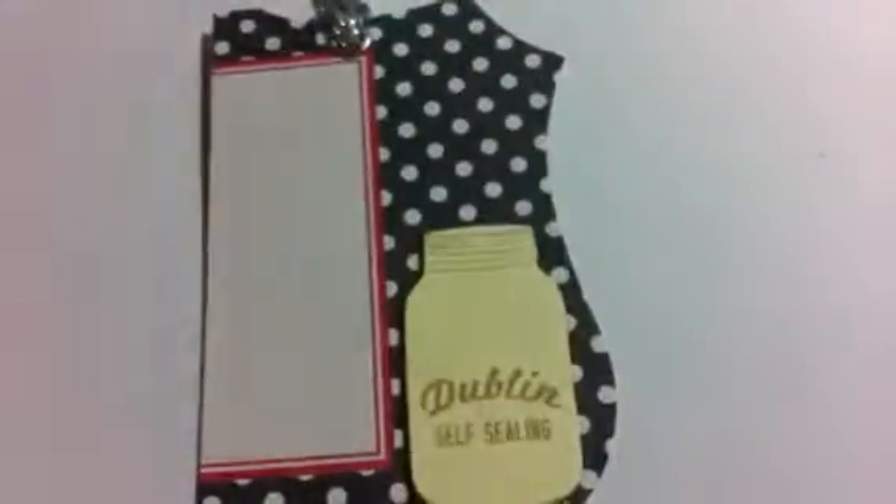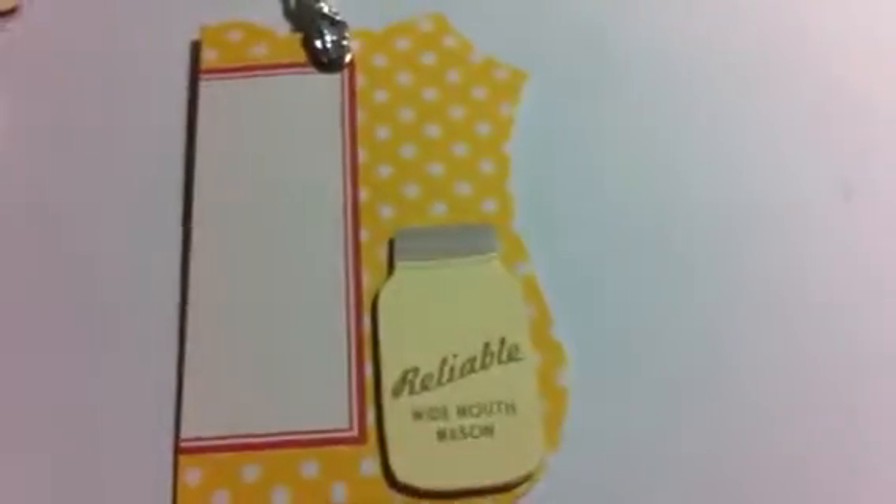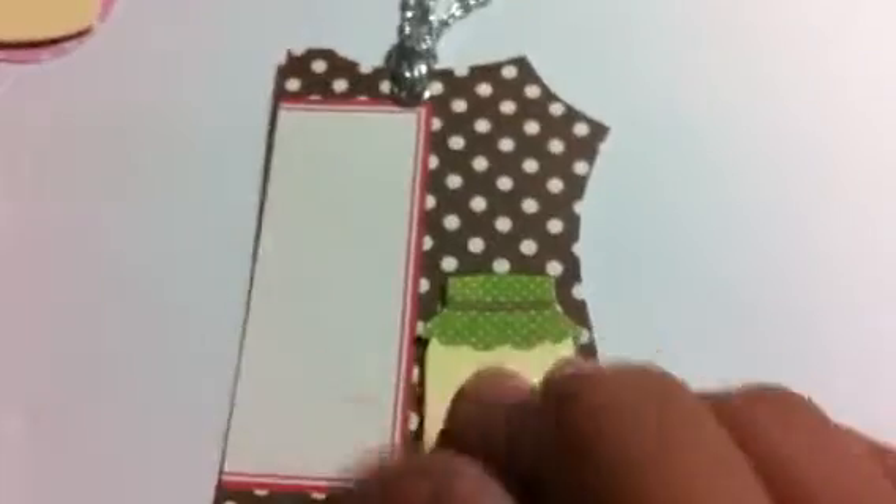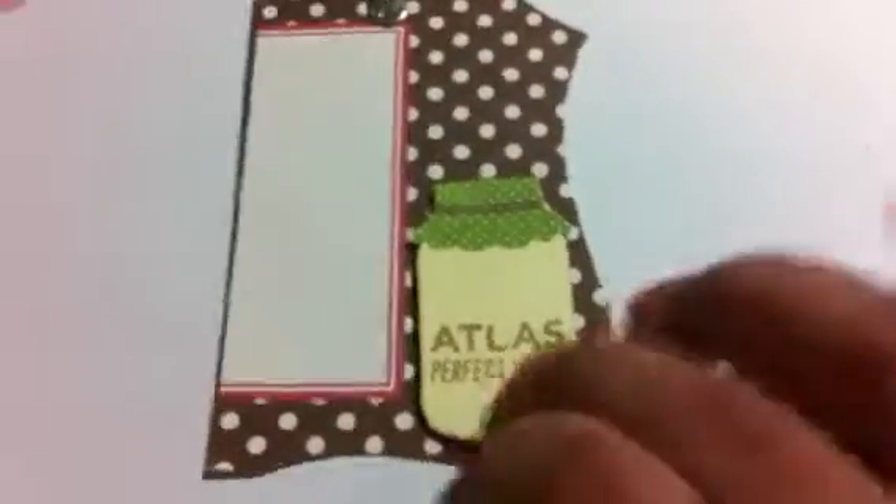So there's one. Here's the next one — this one's black with a mason jar that doesn't have a cover. Here's the back side. Next one's a green one with a mason jar, no cover as well, and then the back side. And then the last one is this brown one with a mason jar with a green cover. And there's the back.